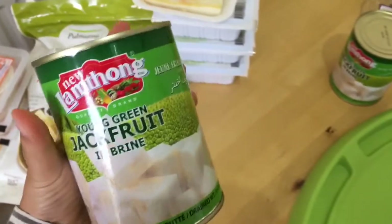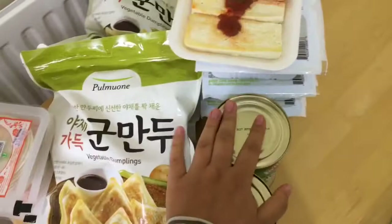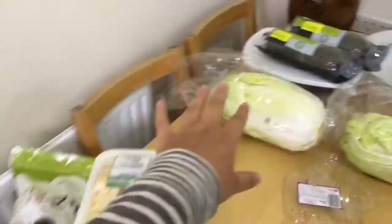He also got two more cans of young jackfruit from Seoul Plaza — pretty much the same as what he bought from the Purely Vegan store, just a different brand. And he got a really big bag of rice — 10 kilos, about 22 pounds — which is still in the car. We go through it in a couple of months depending on how much rice we're eating. That was the second part of the haul; the third part is mostly still in the car.